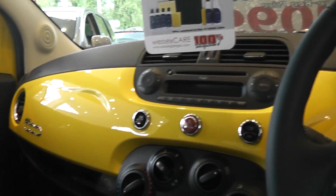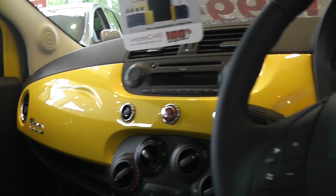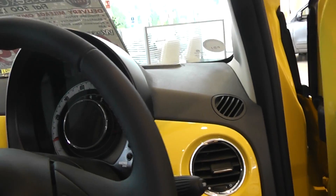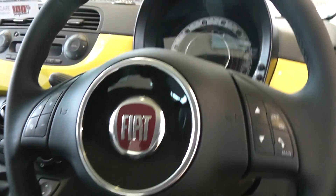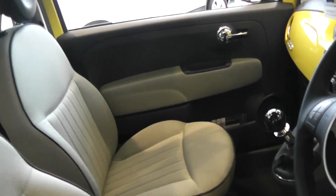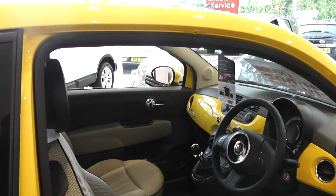It has a beautiful yellow interior to match the exterior of the car, which goes perfectly with the black. It also has a multi-functional steering wheel, and this car also comes with remote central locking.